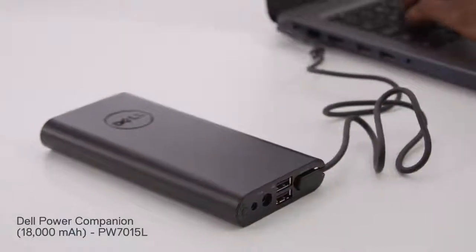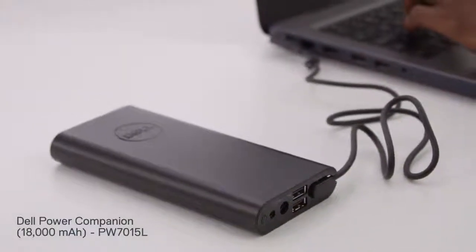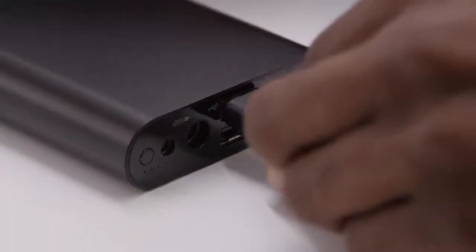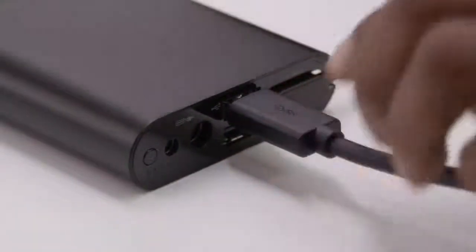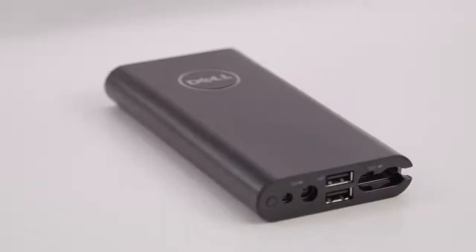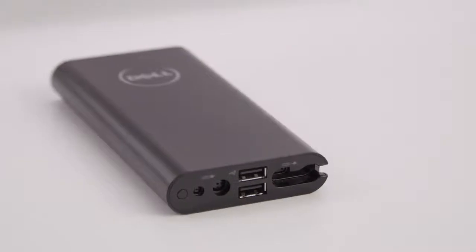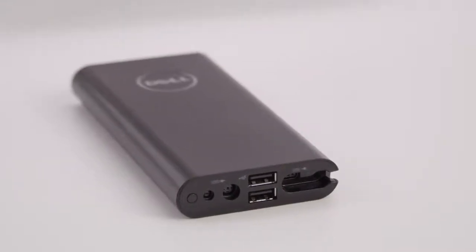Stay powered up with extra power on the go with the Dell Power Companion. Two USB charging ports simultaneously charge USB-enabled mobile devices and your laptop. Its lightweight, portable design offers the convenience of in-bag charging, ensuring your devices are always ready to perform.